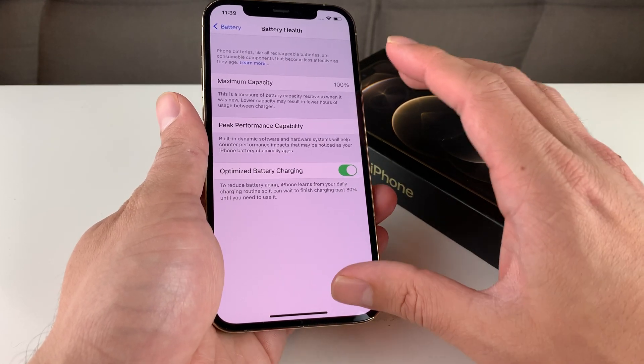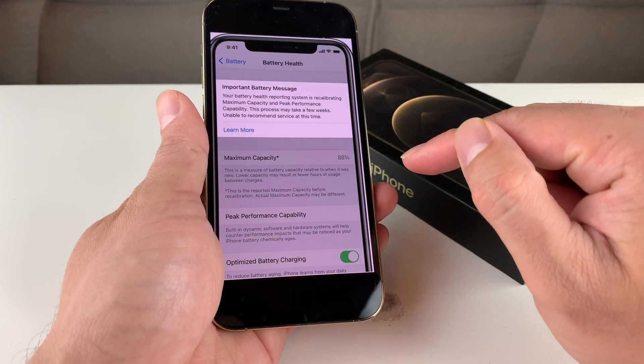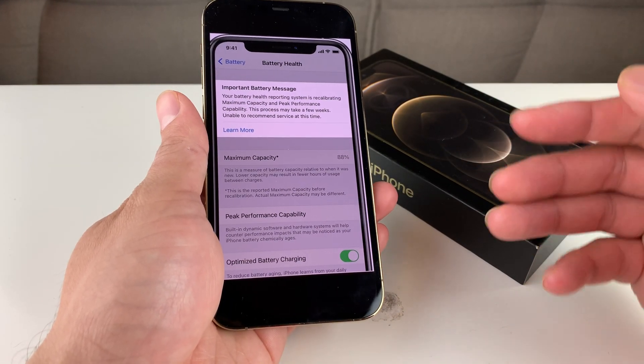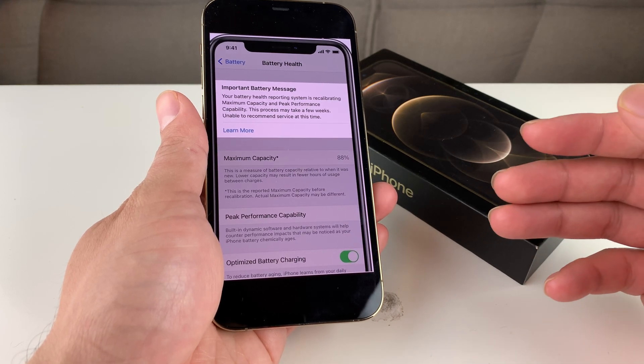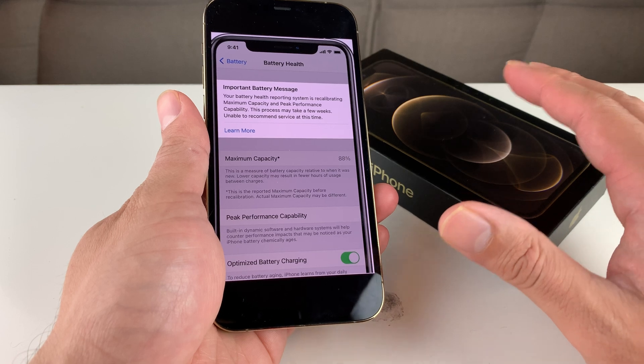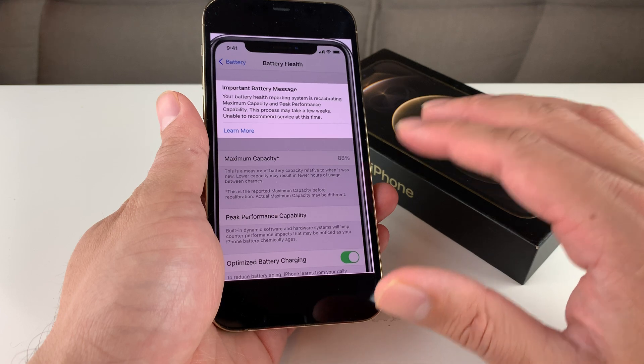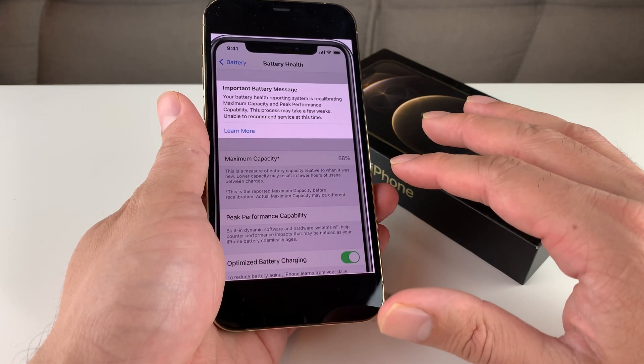Apple has released a statement saying that if you're seeing this issue, it's because there was a bug in their devices and they're looking to recalibrate your battery health to what it should reflect. During this time, you might notice the number for maximum capacity drop — maybe really drastically — or just stay the same, or it might not even appear.